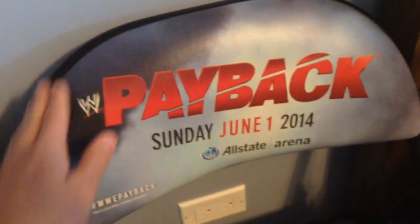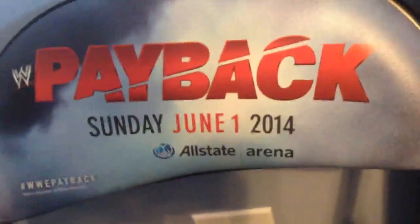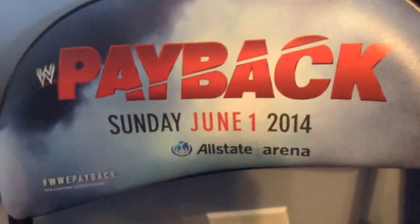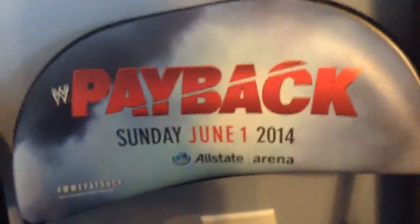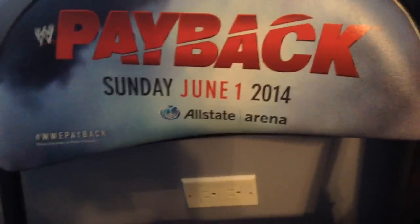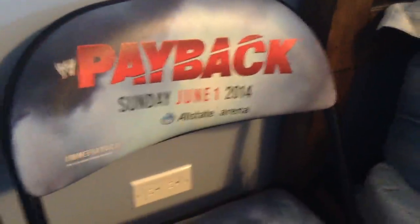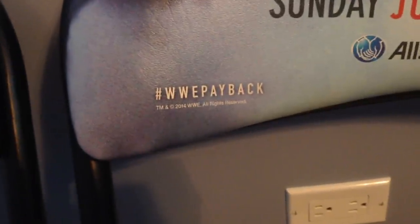Here we have the Payback chair. Allstate Arena, Sunday June 1st, 2014. I don't think this is when they had the WWE Network, not really sure on that. It says 'WWE Payback' with a big slash in it, which is cool. Sunday June 1st, 2014 — it was at the Allstate Arena, and it's using the hashtag WWE Payback. Very nice.